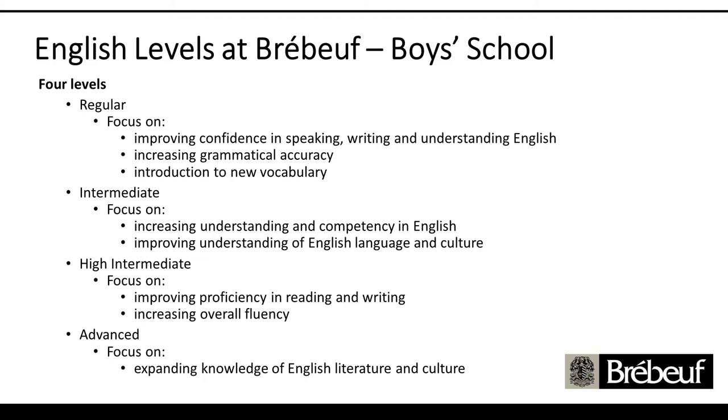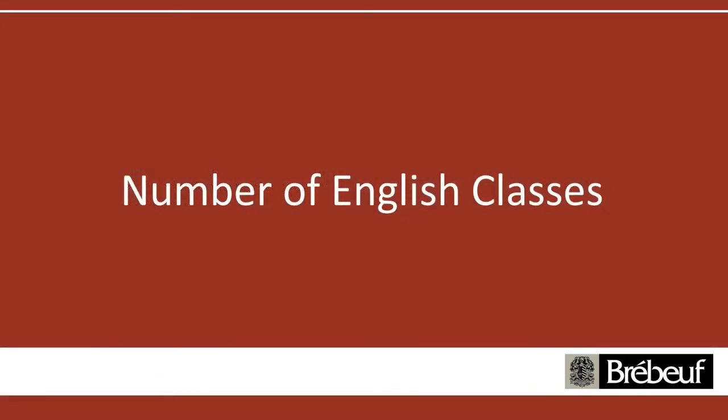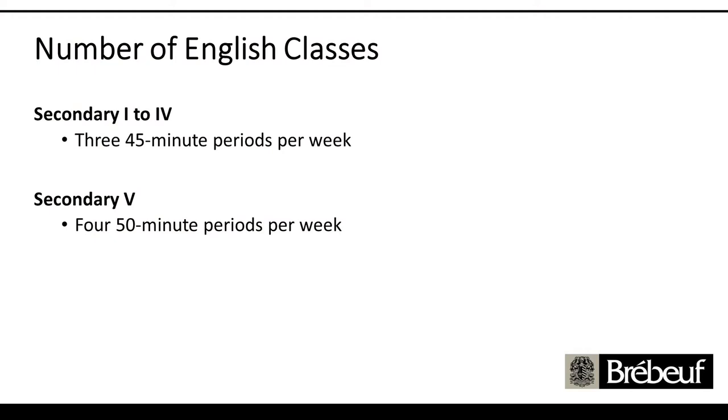On the girls' side, because we have three groups of girls, we have three levels of English. They do pair up with the boys' levels — regular, high intermediate, and advanced. It's not a question of whether English is used in the classroom, but more a question of what types of texts are looked at, which Jeremy will talk about later. From secondary one to secondary four, students have three periods of 45 minutes a week in English. In secondary five, we have four 50-minute periods per week.